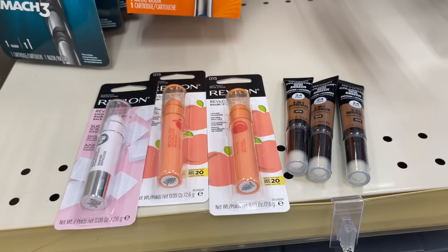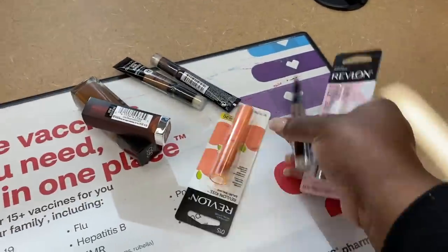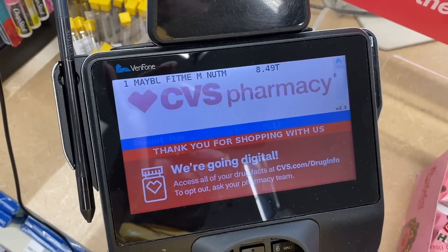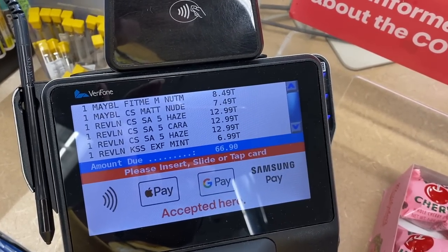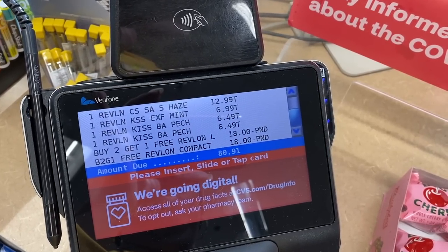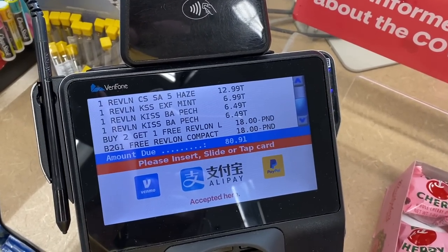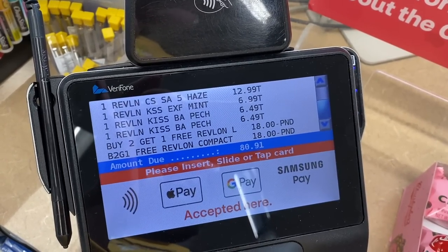I'm going to go up now to the register and we are going to do this Revlon and this Maybelline deal together so you guys can see how it goes.